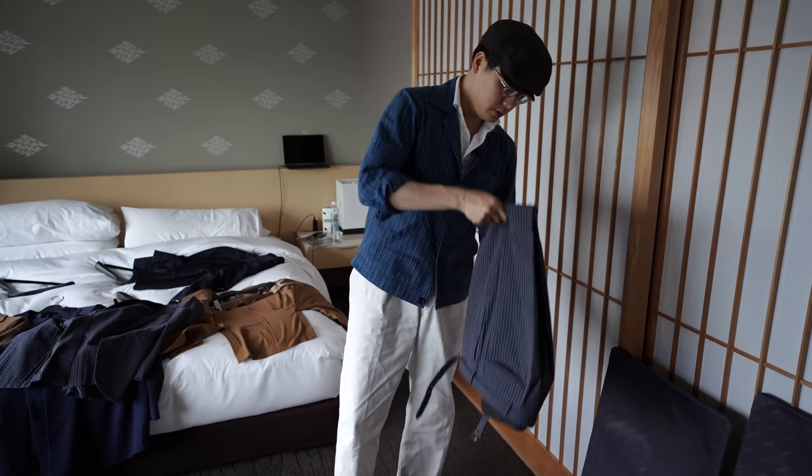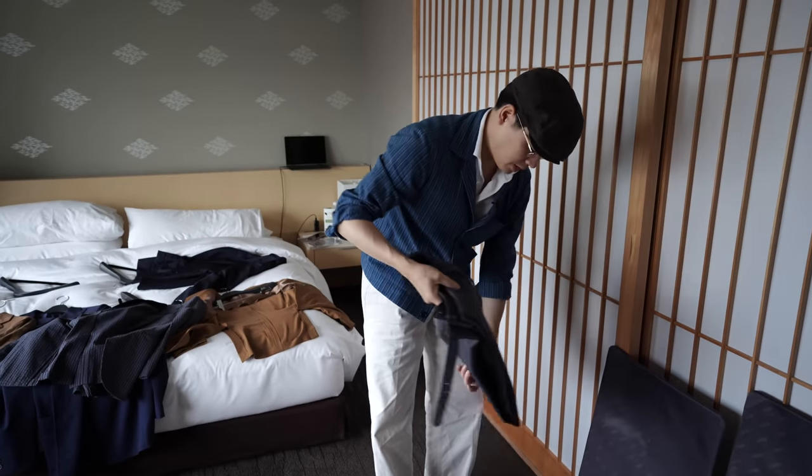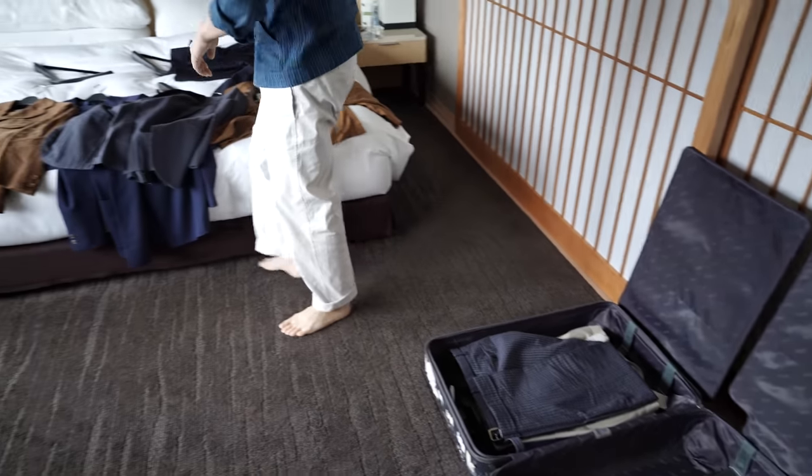Where you do have wrinkles, try to make them in a place that's relatively easy to iron. That's always been my secret when it comes to packing jackets, which I'll show you in a second.